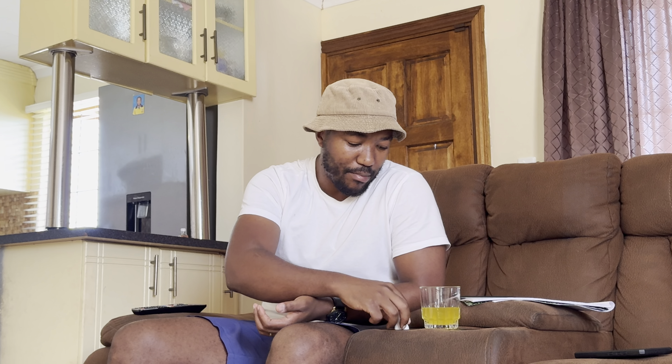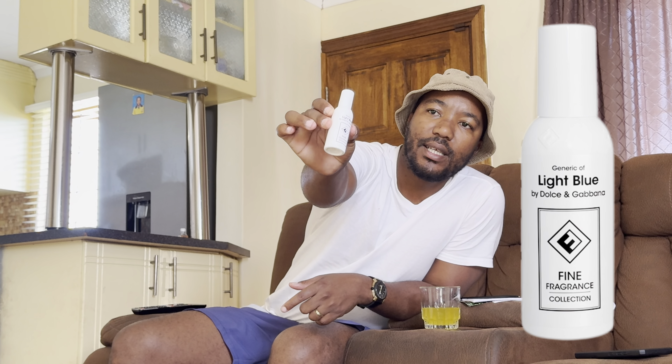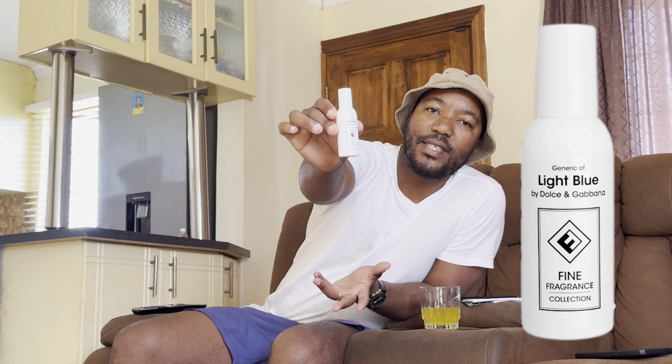They come at 60 rands as an eau de toilette, in bottles similar to this one. This one is for females — 30ml. The ladies' fragrances come in white bottles, and the for men's range comes in black bottles like this. I don't personally wear female fragrances.